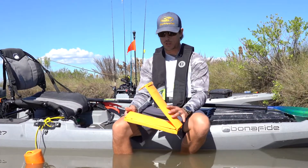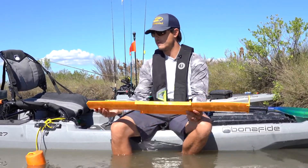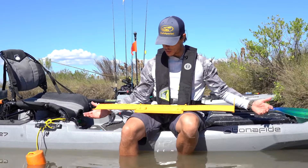The beauty of this ruler is that not only it floats, but it also folds, so it's super packable. It goes from 0 to 35 and 3/4 of an inch. It has these two tabs to kind of lock it in place as you are measuring the fish on the board.